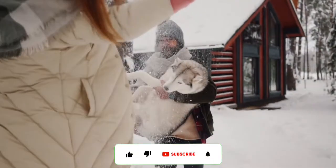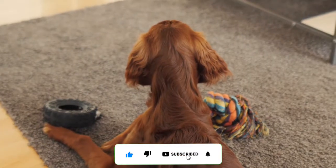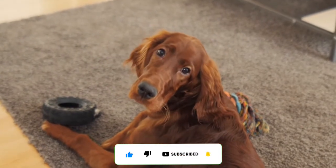That's all we've got for you guys. If you enjoyed the video, be sure to give it a thumbs up, and don't forget to hit the subscribe button. We'll see you in our next video.